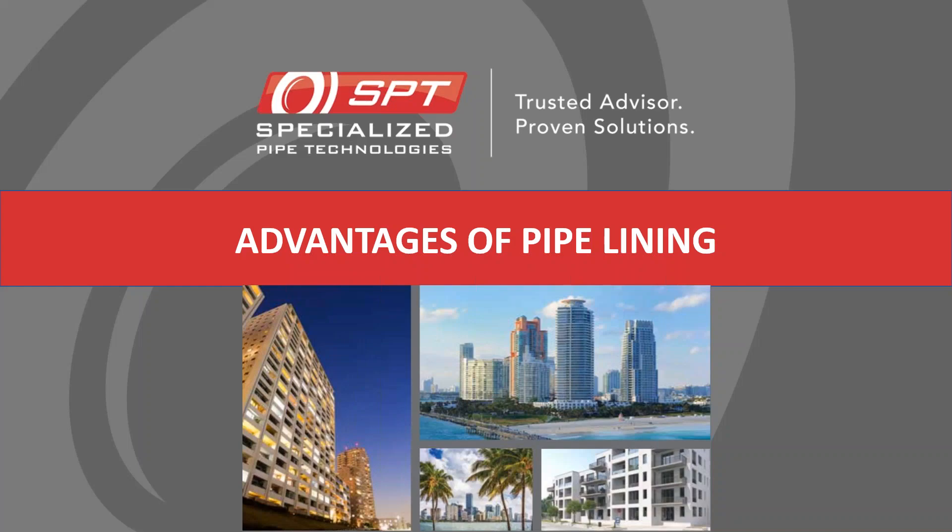Hello. Today we're here with Brandon Page from Specialized Pipe Technology, one of the valuable vendors in our vendor network here with Associated Gulf Coast. Brandon, if you could walk me through what is Specialized Pipe Technologies?